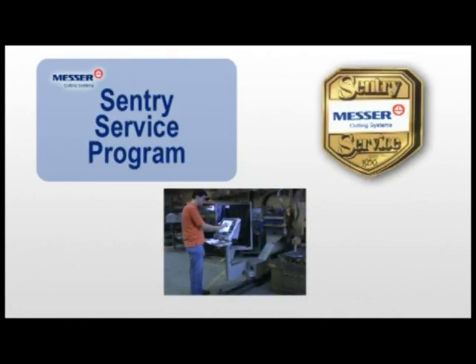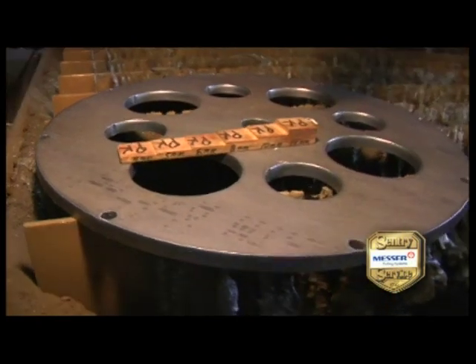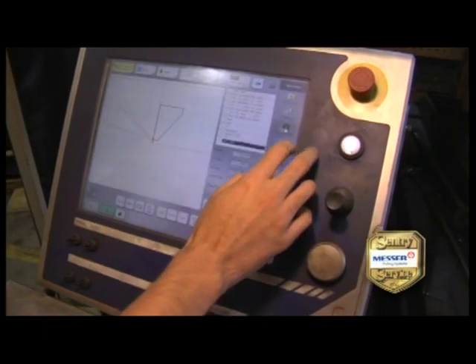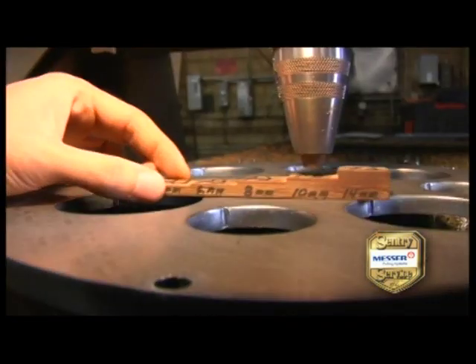Plus, you can get regularly scheduled maintenance with our Sentry service program to keep your Titan III running like new, which ensures maximum uptime, greater efficiency, and lower operating costs.